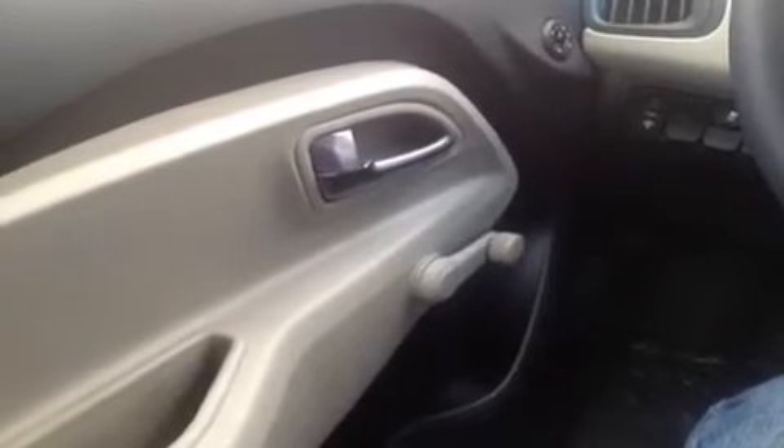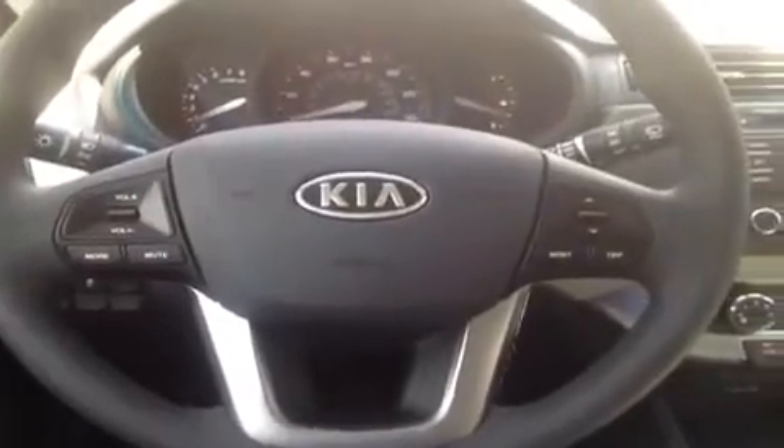We're here in the driver's seat, and I've got a ton of great features to show you. The windows and locks are manual, but the mirror is powered. We have electronic stability, steering wheel mounted stereo controls, as well as trip controls.